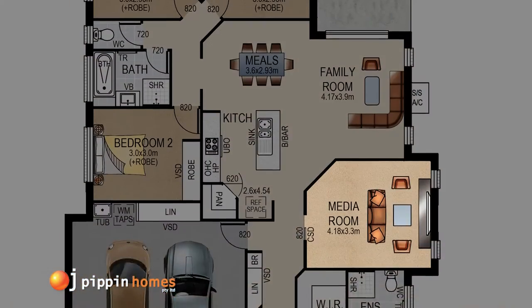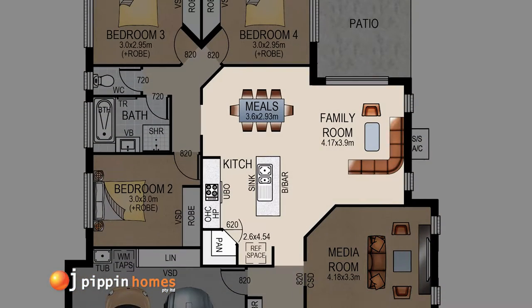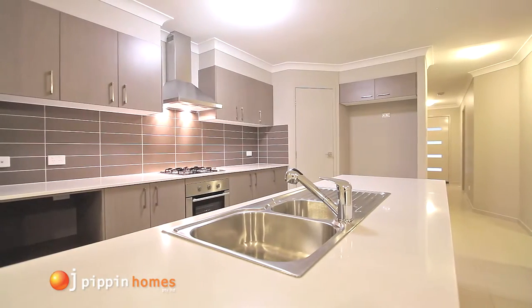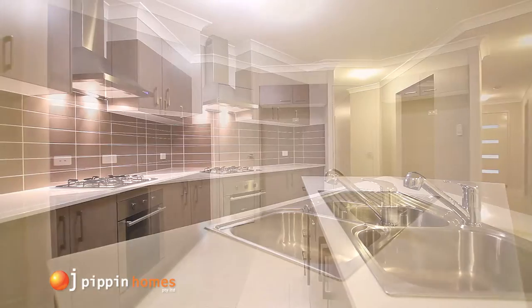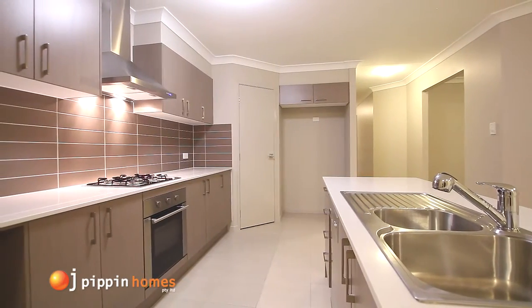You then move into the many features of the kitchen, which include a stainless steel wall oven, gas hot plates, canopy range hood, dishwasher and plenty of storage in the large pantry.